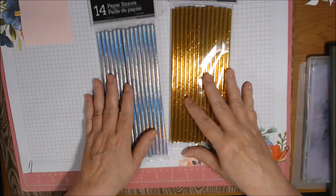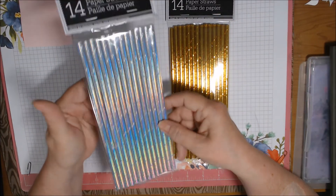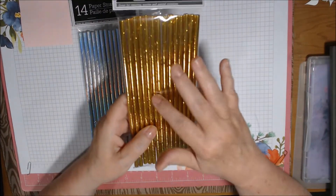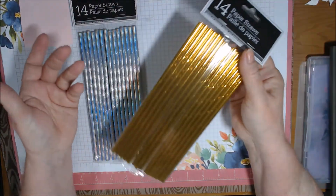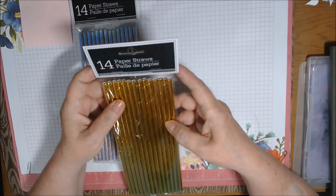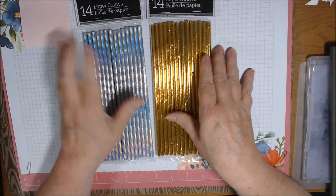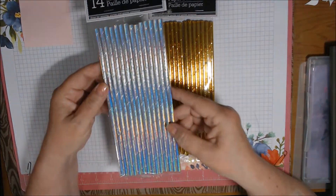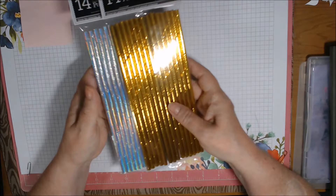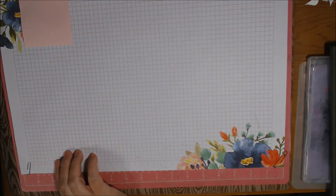I really don't need paper straws but they have holographic silver - there's only 14 straws in here for a dollar but the metallic ones in other places are really expensive. I don't need a pack of 28, I'd probably end up sharing some of these anyway. They have holographic iridescent color-changing and then gold straws.